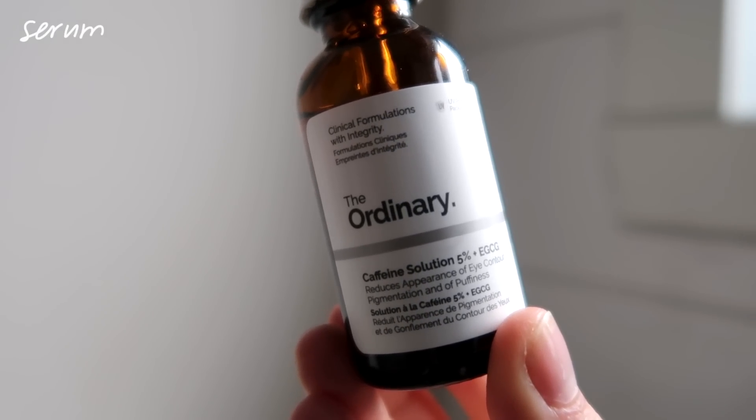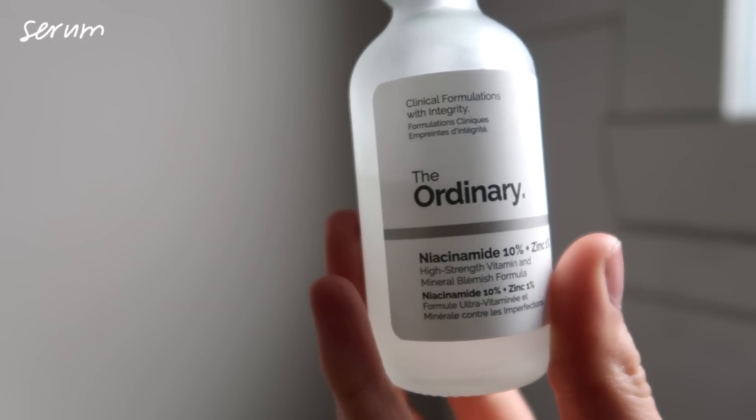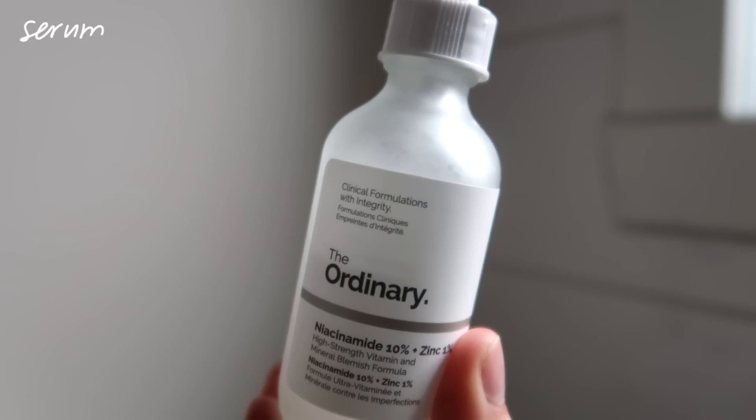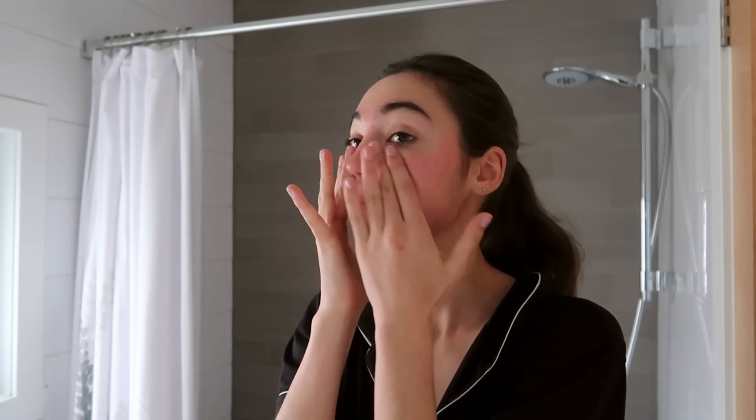Next I'm going to use The Ordinary's Caffeine Solution around my eyes. I don't use a lot because it's really sticky, but it's supposed to help reduce under-eye bags, which is especially helpful during final season. I'm also using the niacinamide serum from The Ordinary, which is probably one of my favorite steps in my skincare routine because I feel like it's the most effective. I've noticed a lot of changes since I started using it — I break out less, or if I'm already breaking out, it helps.